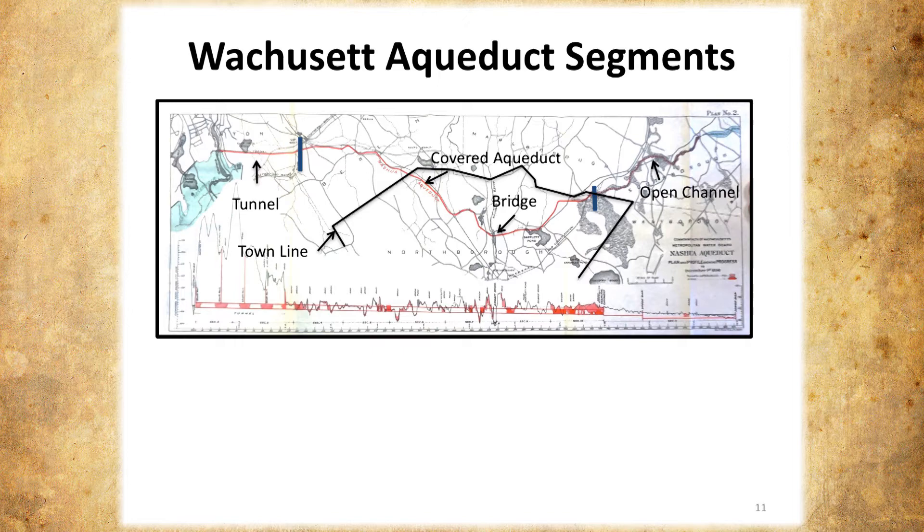I want to bring to your attention this cross section. The tunnel is in Clinton and Berlin — about two miles long. Then there's the masonry aqueduct that extends down to where it becomes an open channel. You can see there's a lot of topography — there had to be cuts, there had to be fills. It was quite an undertaking.